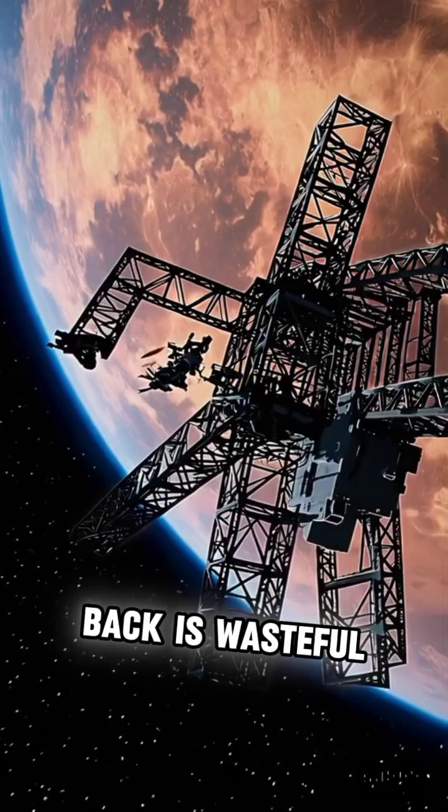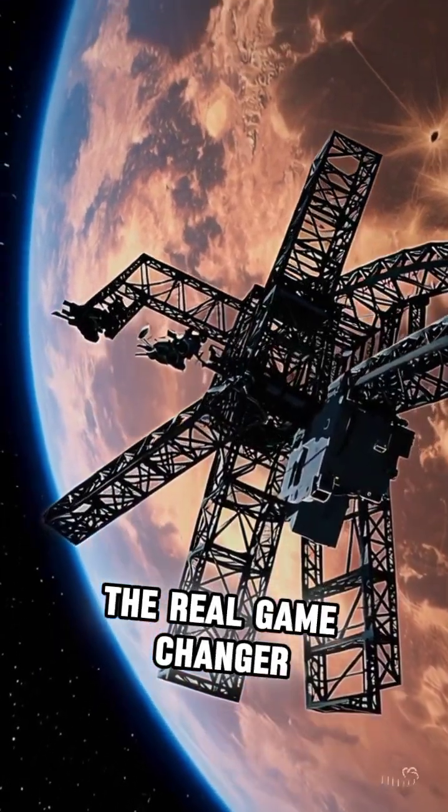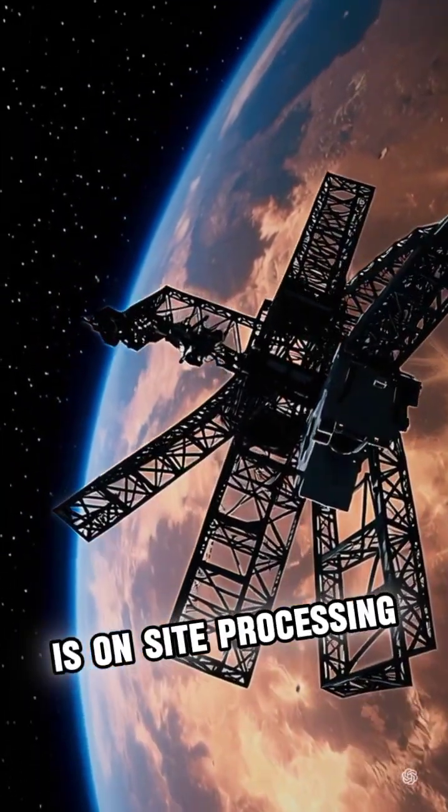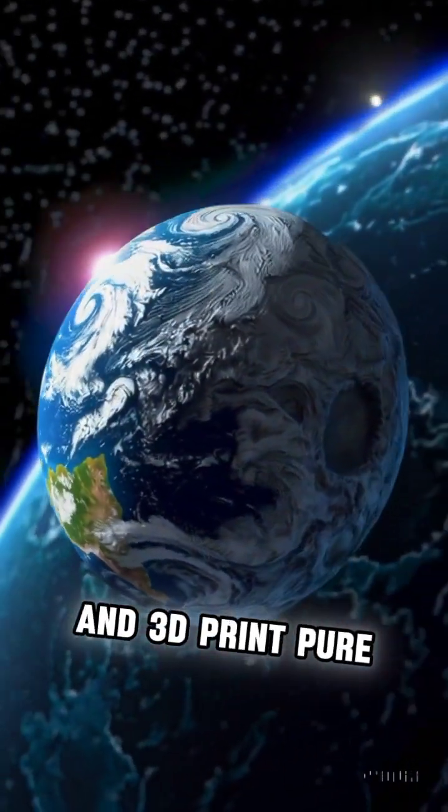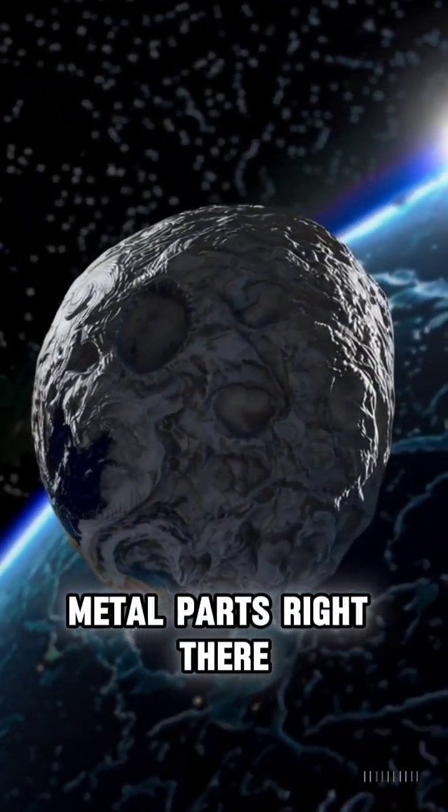But flying it all back is wasteful. The real game changer is on-site processing, using concentrated solar power to smelt the ore and 3D print pure metal parts right there in space.